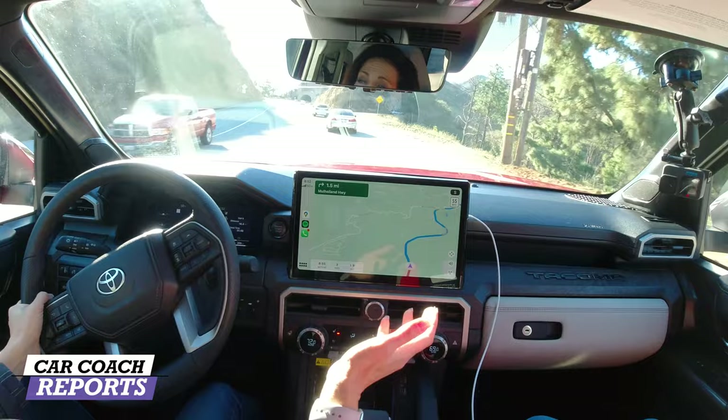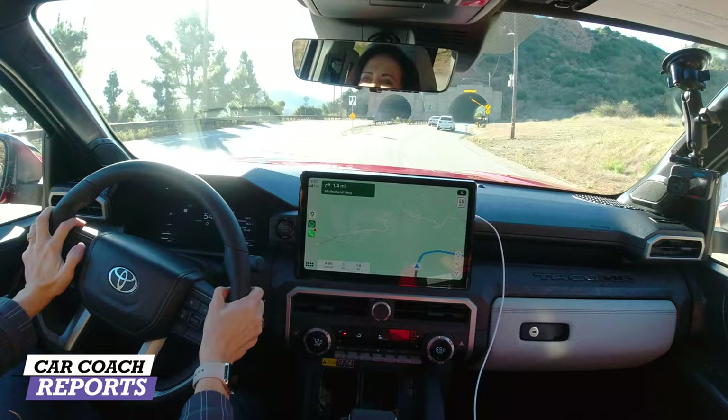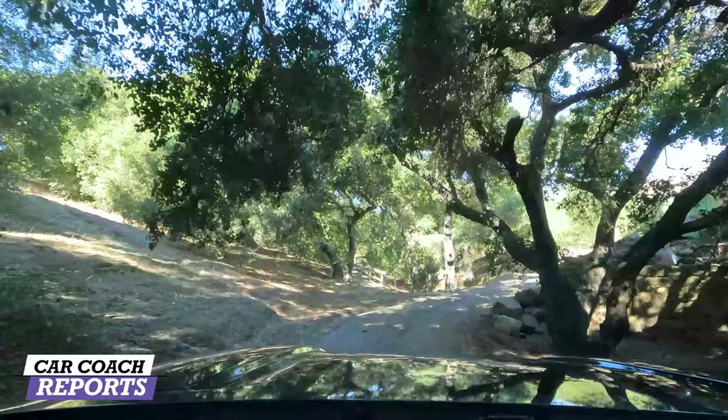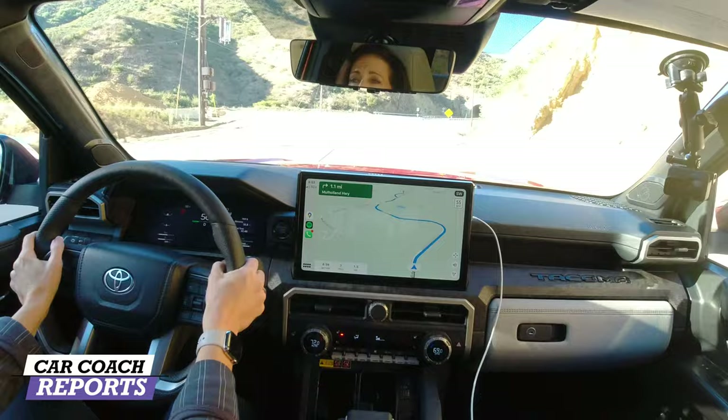A lot of Japanese brands have been pushing standard safety features, which is great, compared to German brands and some domestics where you end up buying every item as a separate package. The drive is out in California in the mountains, starting in Thousand Oaks heading out to a ranch, giving a first impression of the Limited.